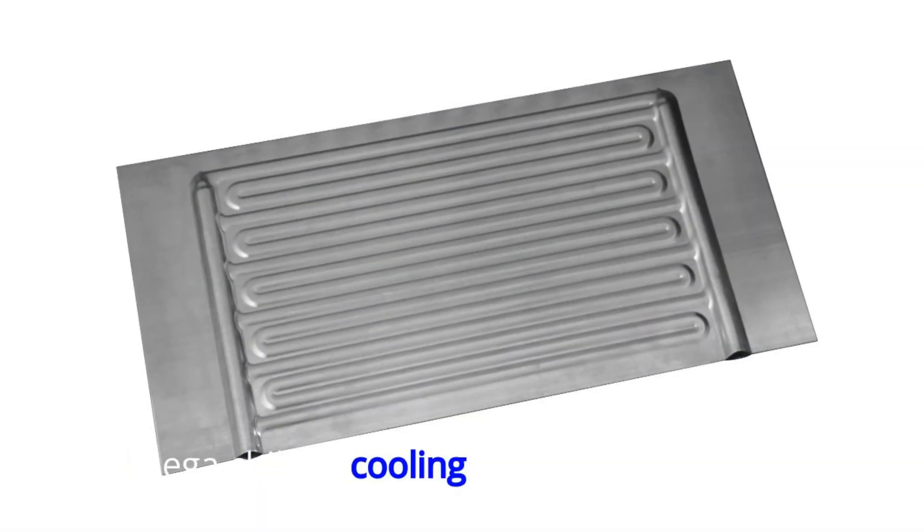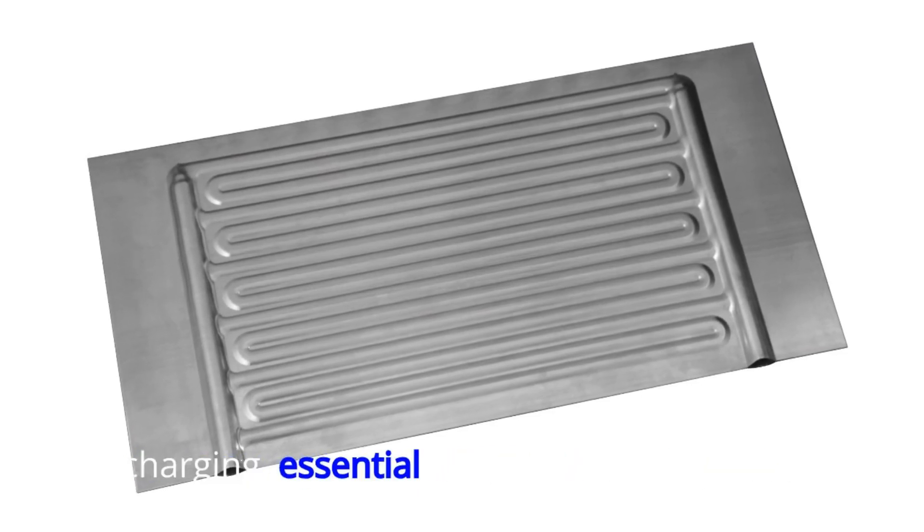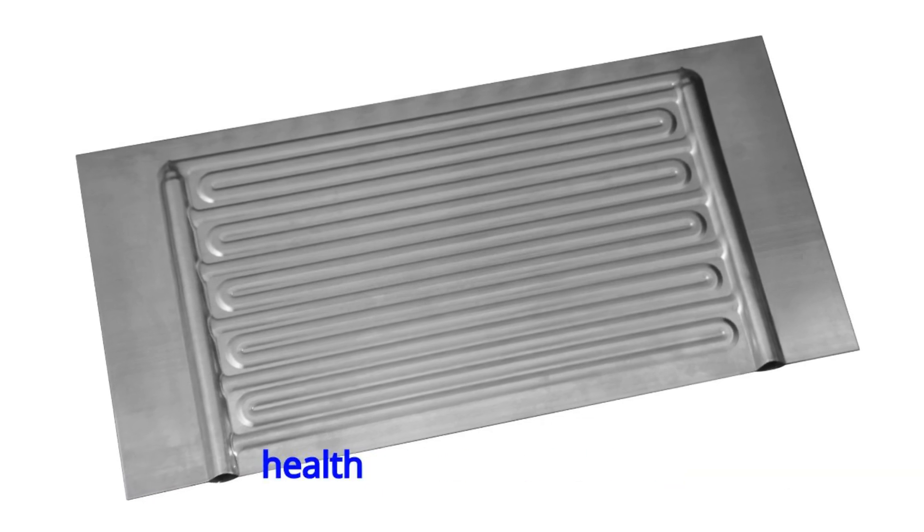Third, Mega Chilling Cooling Plates help keep the battery cool during fast charging, which is essential for maintaining battery health and performance.